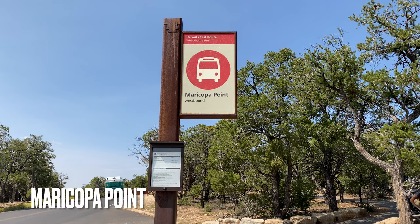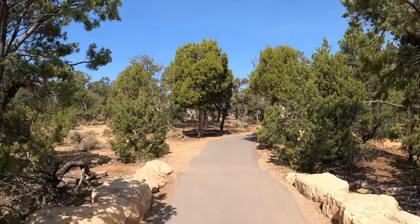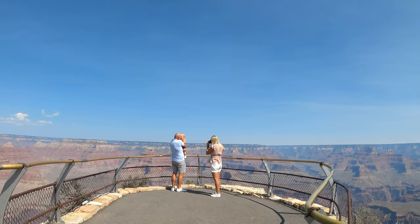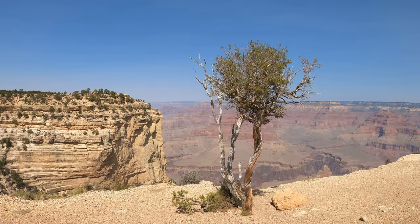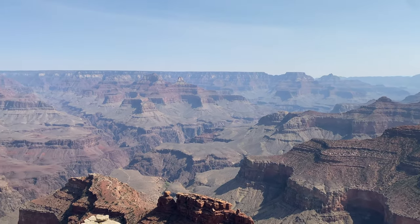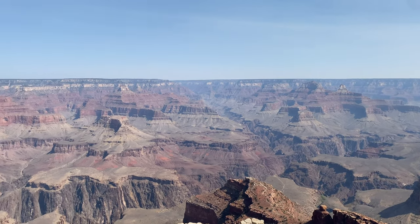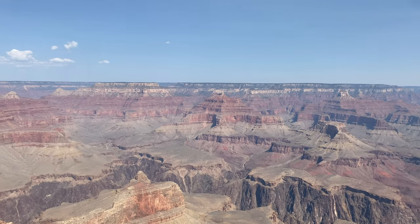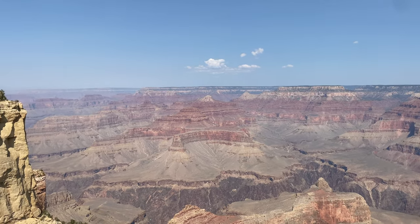Maricopa Point is named after the Maricopa Indians who lived in South Central Arizona. You'll need to take a short path to the point, which gives a nice panoramic view of the canyon. With sharp eyes, you'll spot the first view of the Colorado along the Hermit's Rest route. On your right, you can see how the canyon forms a narrow promontory, and in the center of your view is Dana Butte. To your left, you'll see your next stop — Powell Point.